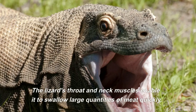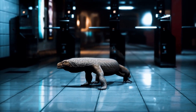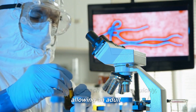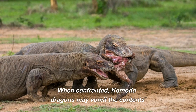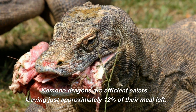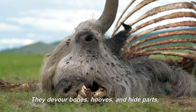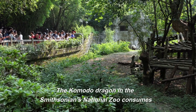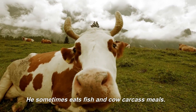The lizard's throat and neck muscles enable it to swallow large quantities of meat quickly. Several movable joints, including the intramandibular hinge, allow the lower jaw to expand extremely wide. The dragon's stomach also grows quickly, allowing an adult to ingest up to 80% of its body weight in a single meal. When confronted, Komodo dragons may vomit the contents of their stomachs to reduce their weight and run. Komodo dragons are efficient eaters, leaving just approximately 12% of their meal left. They devour bones, hooves, and hide parts, as well as guts. The Komodo dragon at the Smithsonian's National Zoo consumes rodents, chicks, and rabbits, and sometimes eats fish and cow carcass meals.